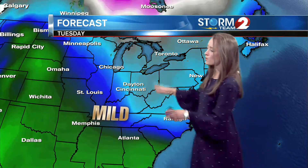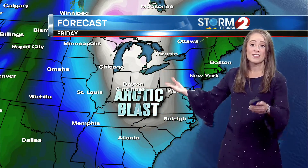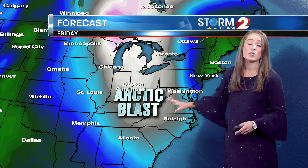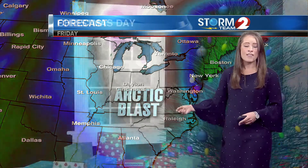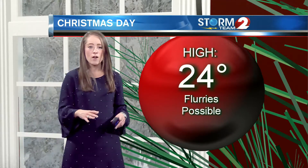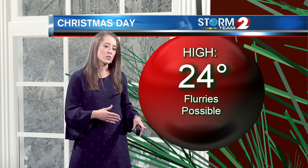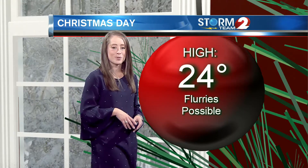We've got some mild air coming up out of the southwest, with strong southwest winds heading into Thursday. Then Thursday into Friday, an Arctic blast is on the way. We are confident that Christmas Day is going to be a cold day and Christmas Eve will be a wet day. There is a chance for some snow behind a cold front moving through Christmas Eve heading into Christmas Day, so some flurries are possible — with a high of 24 degrees.